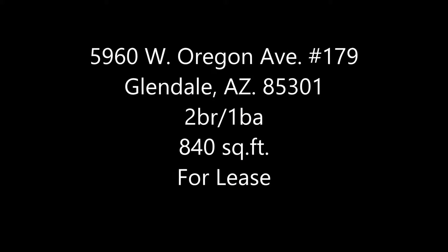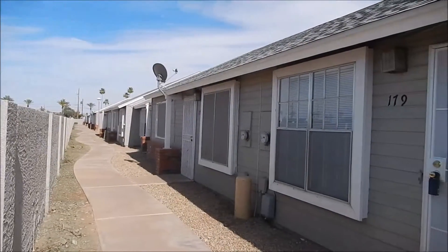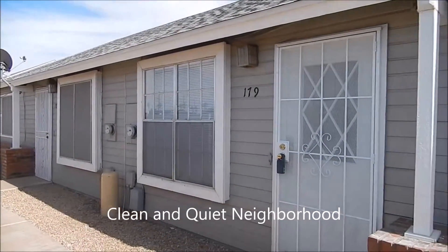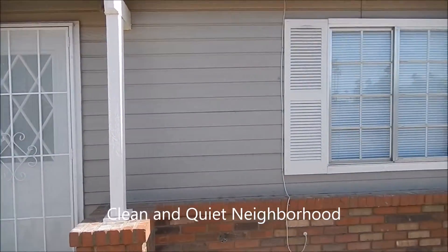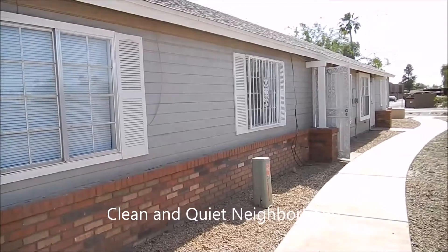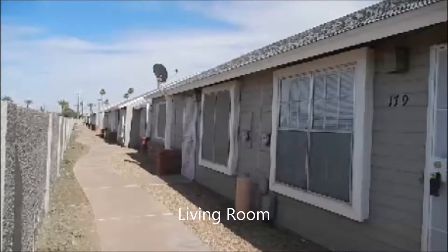5960 West Oregon Avenue, unit 179 in Glendale, Arizona is a two-bedroom, one-bath condo for lease. It is in a very nice, clean, and quiet neighborhood, and the HOA does a very good job maintaining it. This condo was just recently remodeled.